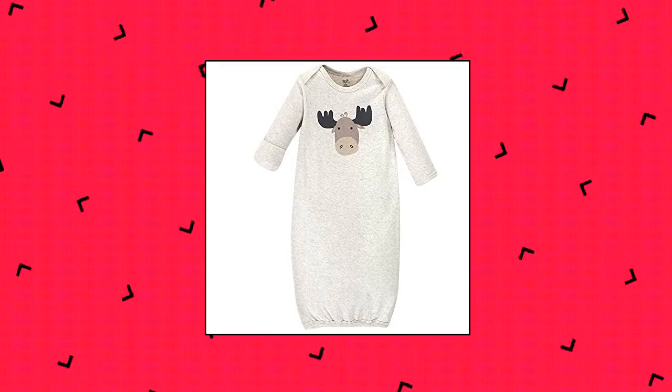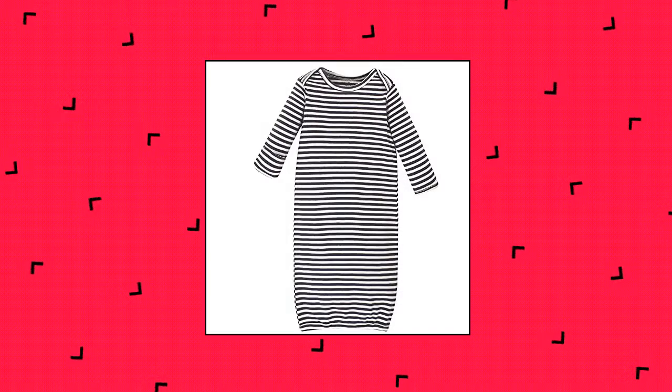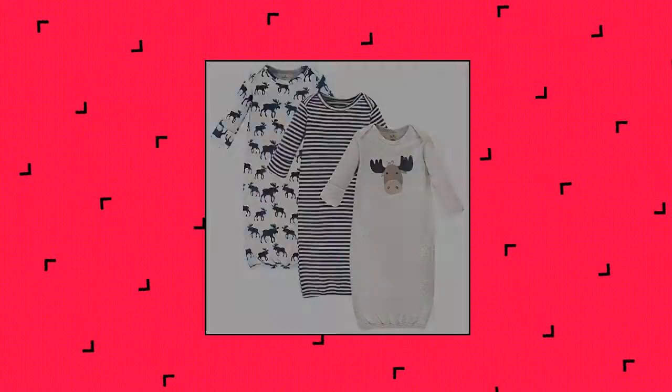Touched by Nature Unisex Baby Organic Cotton Gowns, Tan Moose, 0-6 months. US made with 100% organic cotton, exclusive of decoration. Soft, gentle and comfortable on baby's skin, optimal for everyday use. Set includes coordinated organic cotton gowns.